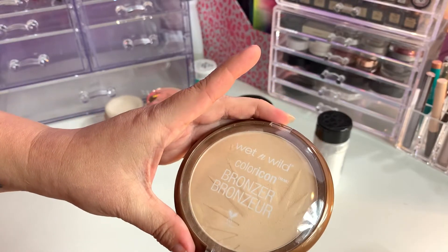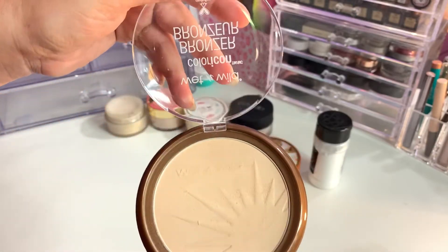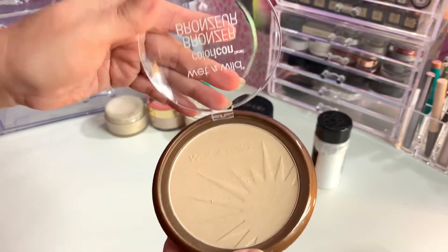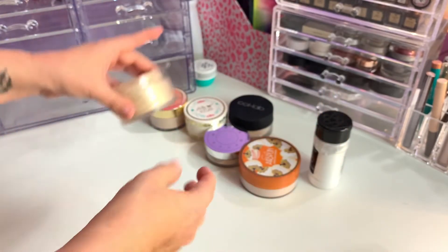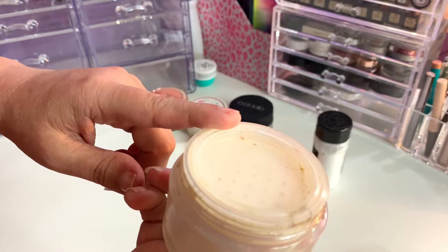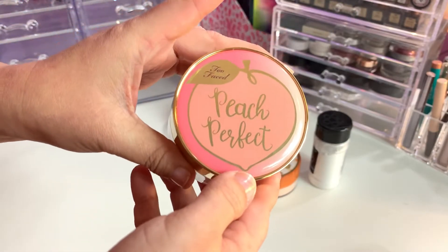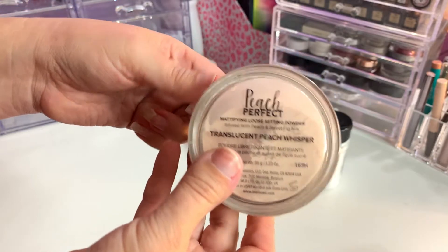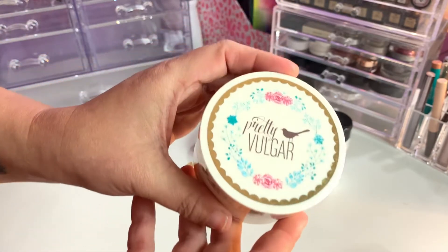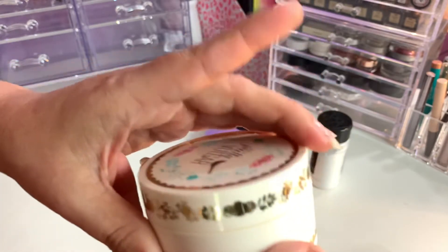The Wet n Wild bronzer in Reserve Your Cabana — I'm going to declutter this one. I've had it for a while and I usually just use it under my eyes, but it's making things lighter than I'd like. The Too Faced Born This Way Ethereal Setting Powder is translucent — love it, don't know where the cap is, probably Popeye — I will keep this one. Also the Too Faced Peach Perfect Translucent in Peach Whisper — I love this, so good, keeping it. The Pretty Vulgar Powder Room Matte About It is a translucent powder — I still have to try it, so I will try this one.